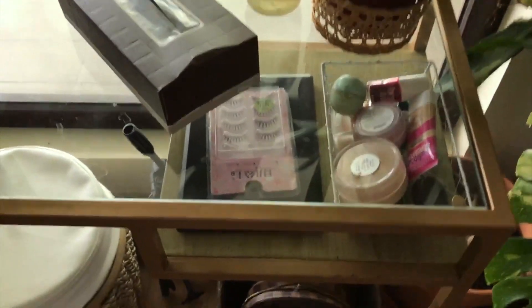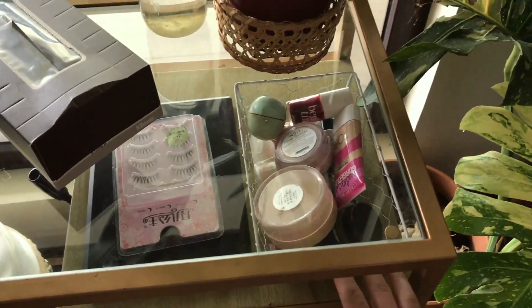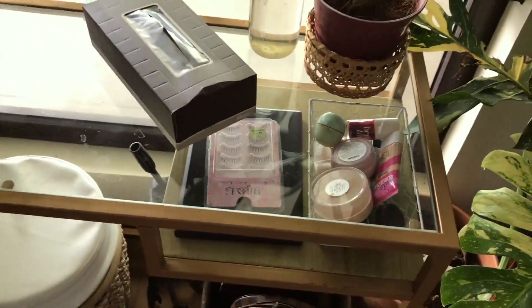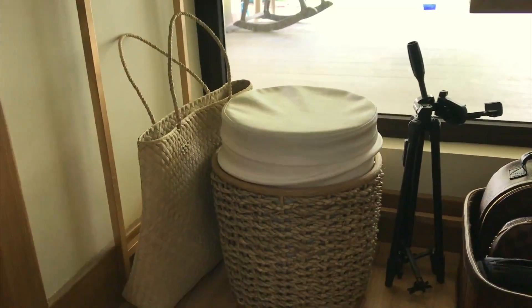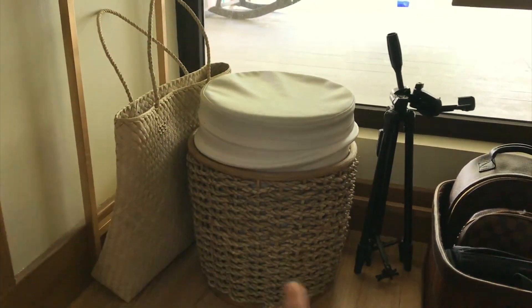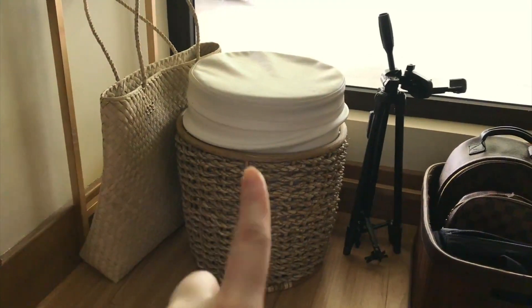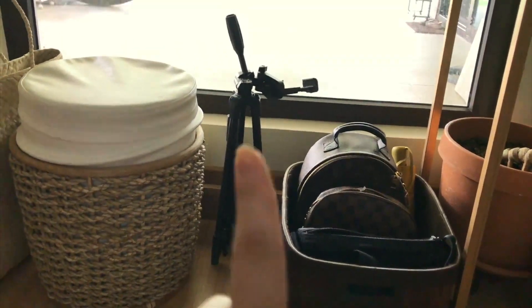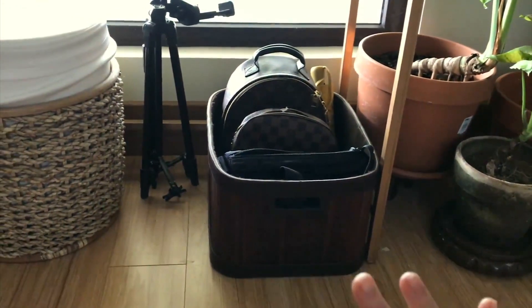On this shelf are more makeups. Under the table is a hand-woven market bag where I store a tripod. This is a stool that I sit on every time I'm doing my makeup. And on this basket is where I put bags that I commonly grab on a daily basis.